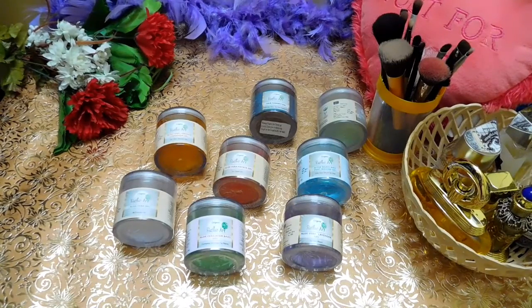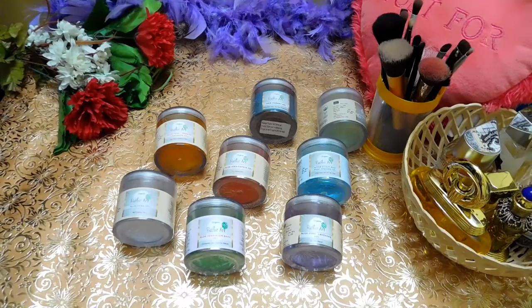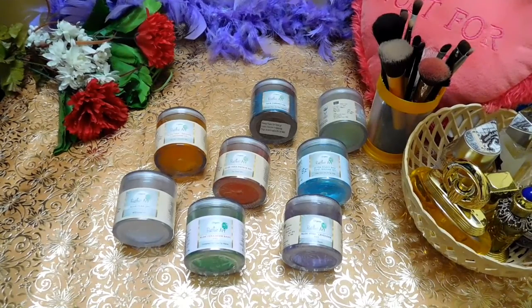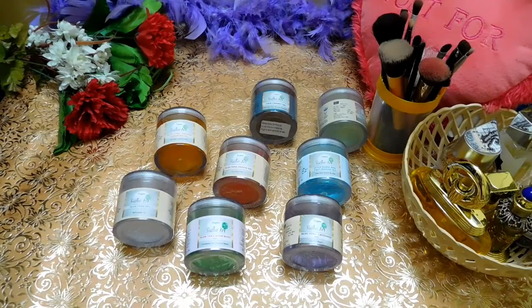In my teenhood I used to use aloe vera gel from the plant, but as the days progressed and I got busy with my studies, there was difficulty in extracting the gel from the plant on a daily basis. So that's when I got introduced to aloe vera gels on the market. The first one I used was from a brand known as Greenleaf — quite nice and affordable. Many brands do sell aloe vera gels.